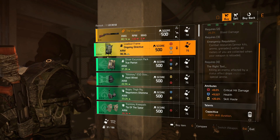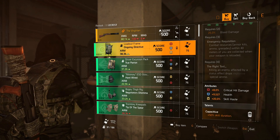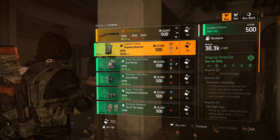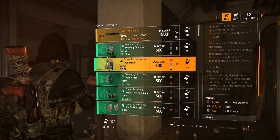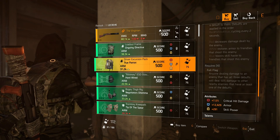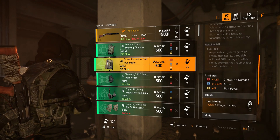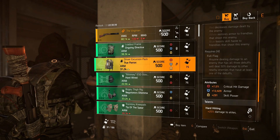Next we have the Ongoing Directive backpack with 8% crit damage, 9,527 health, 20 skill haste — talent is Capacitive. Next we have the True Patriot backpack with 7.5% crit damage, 12,429 armor, 291 skill power — talent is Hard Hitting.